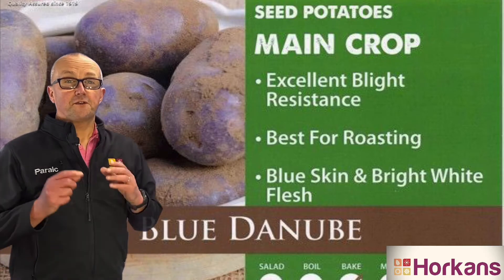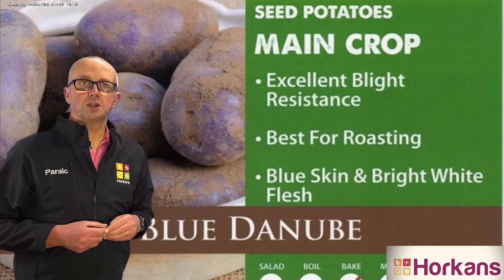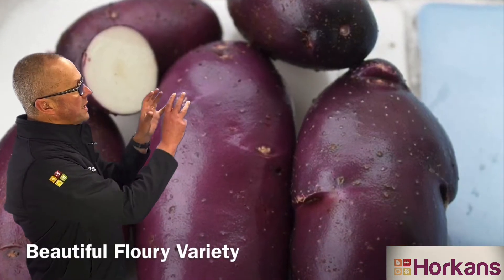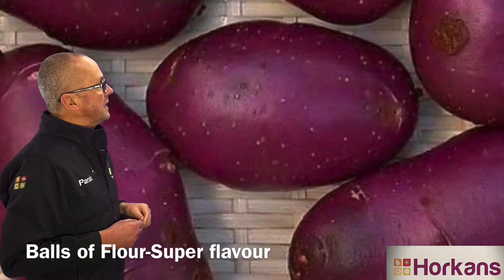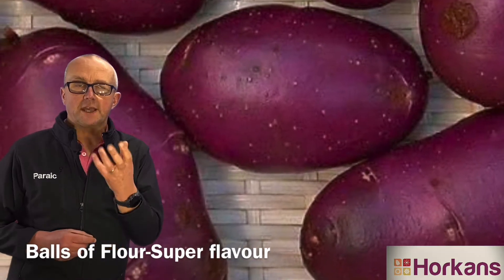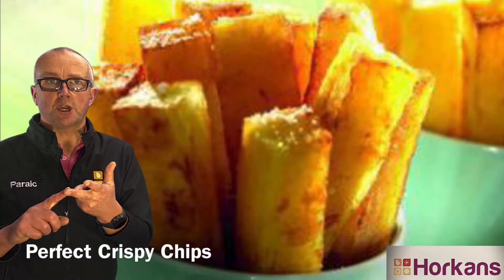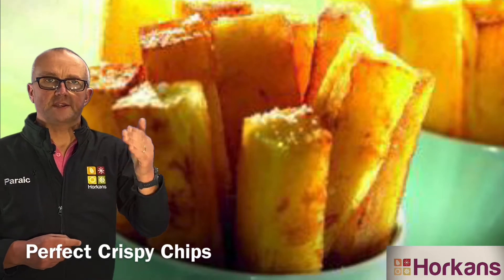If you like flowery potatoes, then here's one for you. It's a variety called Blue Danube. Blue Danube produces really large size tubers with this distinctive purple outer skin that children absolutely love, but more importantly it produces a fantastic flowery texture potato that's ideal for steaming, for baking, makes superb chips and it stores extremely well during the winter and spring period.